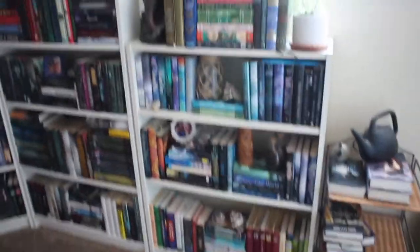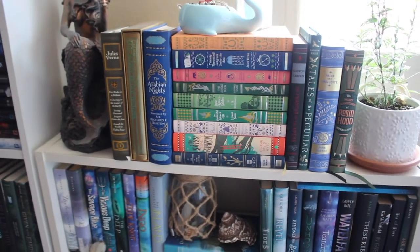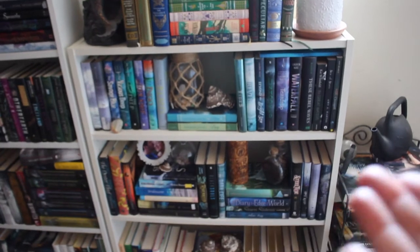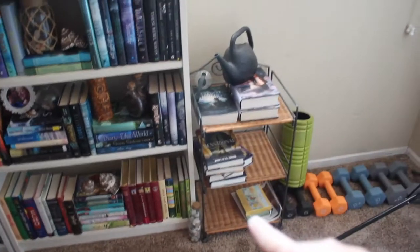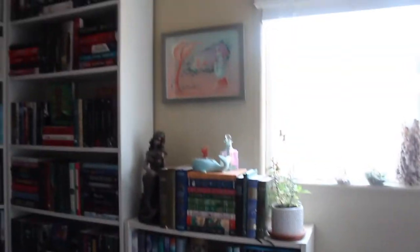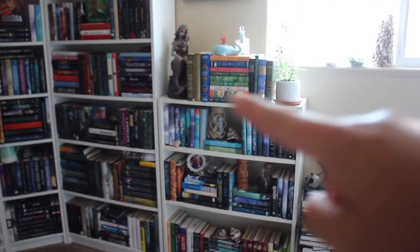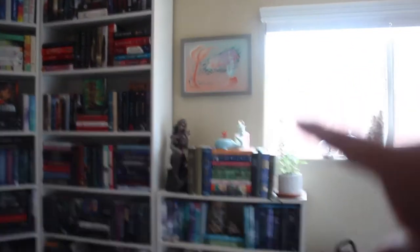We'll start over here with this small bookshelf. The top shelf is going to be like my classic books — Barnes and Noble classics and things like that. Then these two shelves are mermaid, pirate, and ocean themed reads. And then this shelf is going to be more like middle grade, kid-style books that are a little bit smaller in size. This is where I keep my book haul books and books that people trade with me. And then I have my little weight set over here, my ring light, and my cool mermaid photo. She's beautiful.